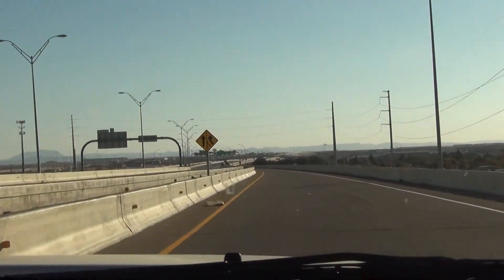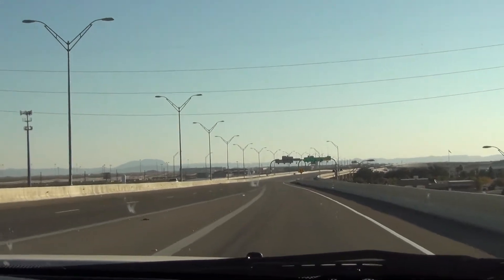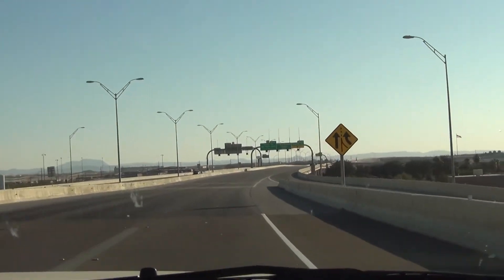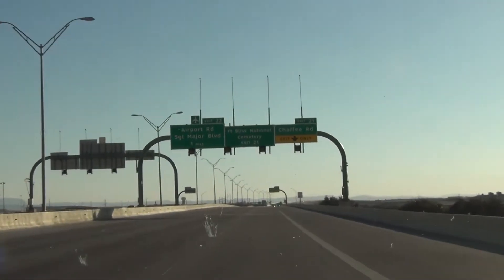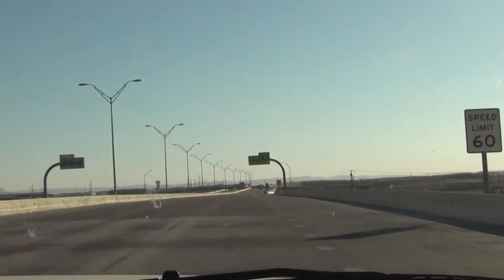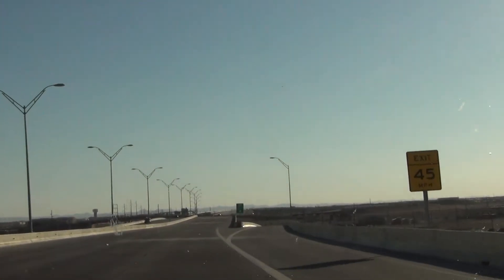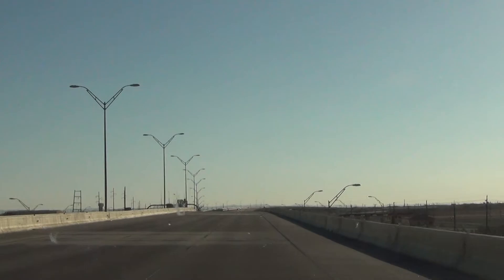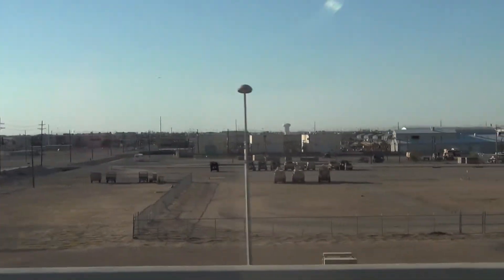We're here at Spur 601 going east to the airport. That cemetery is over there. Chaffee Road. To the north is Fort Bliss, the Biggs Army Airfield. There's some military vehicles over there.